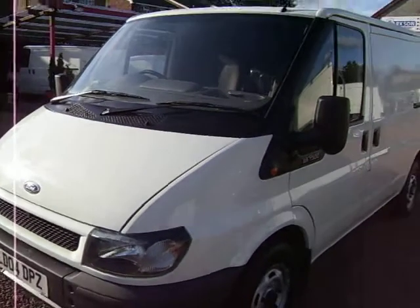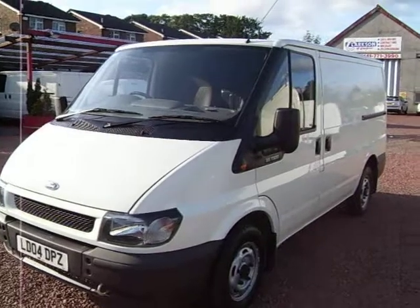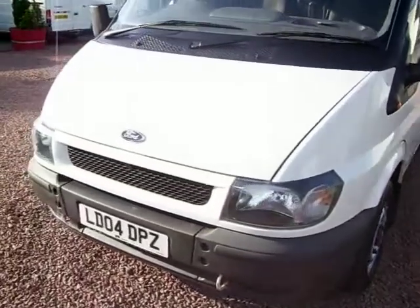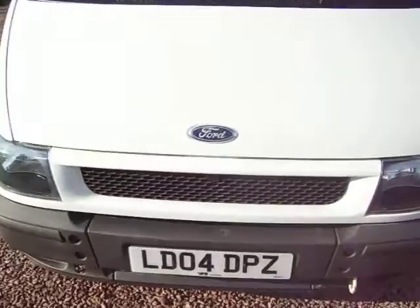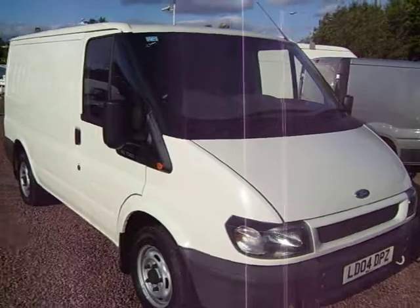MOT — I'm not sure of it, we'll certainly double check it. If it's due an MOT, we'll MOT it for you. And that's a very, very nice, low mileage 2004 Ford Transit 300, short wheelbase, standard roof.